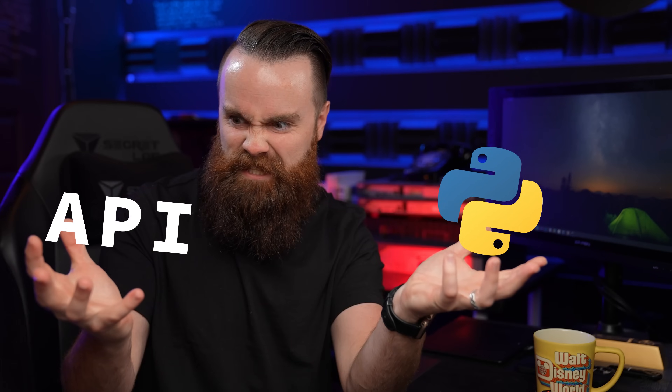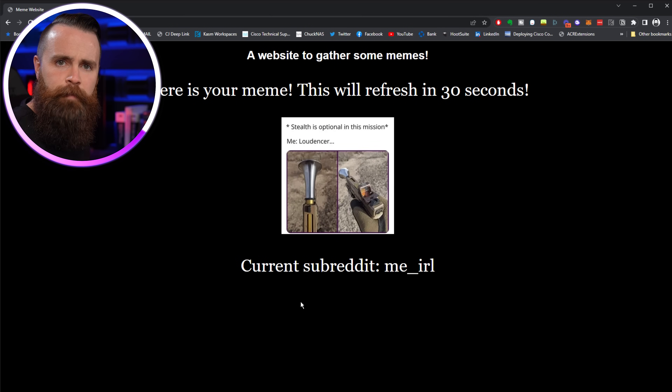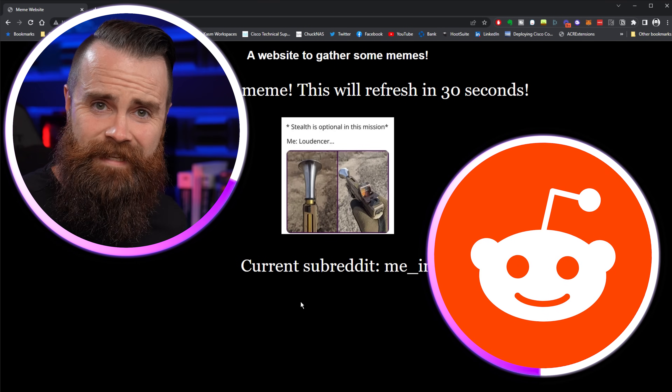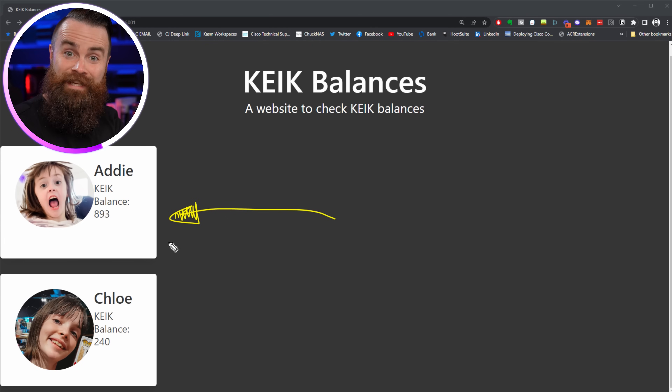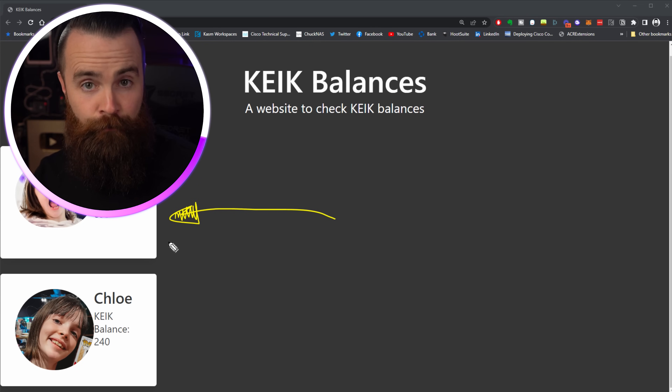Are you ready to harness the power of Python APIs and Flask? With these powers, we can make super awesome websites like this meme website, giving you a fresh big meme from Reddit every 30 seconds. We're going to build that site in this video. I also built a page to keep track of my daughter's geek balances, a cryptocurrency I built for their allowance from my Halloween video.